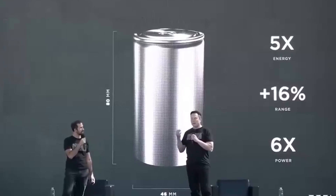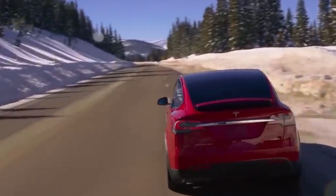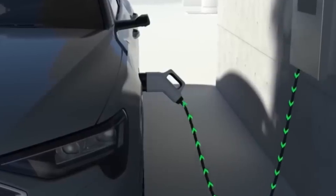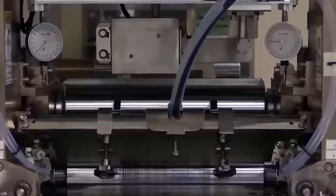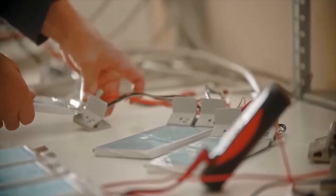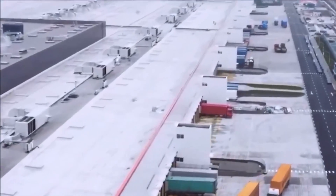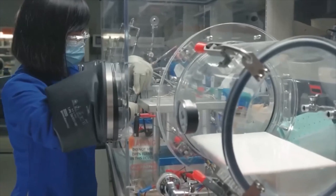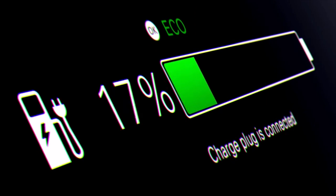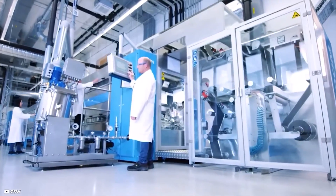Range anxiety is becoming one of the most significant barriers to the widespread adoption of electric vehicles. People are concerned that they will not be able to drive electric cars long distances without stopping to recharge the battery. This is especially true for folks who frequently travel long distances or live in areas with inadequate charging facilities. To solve this issue, Tesla has been working on developing superior battery technologies that would allow for longer ranges and faster charging times, resulting in the creation of this brand new, insane battery technology.